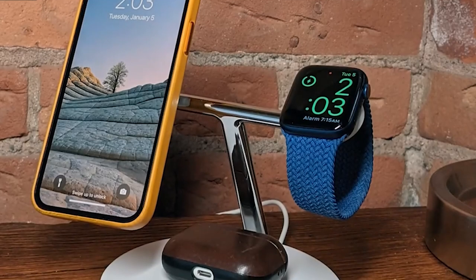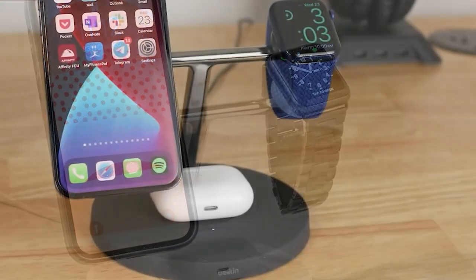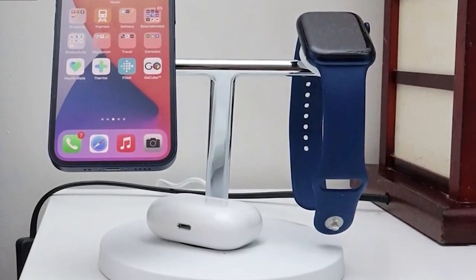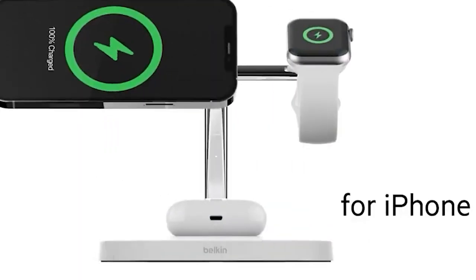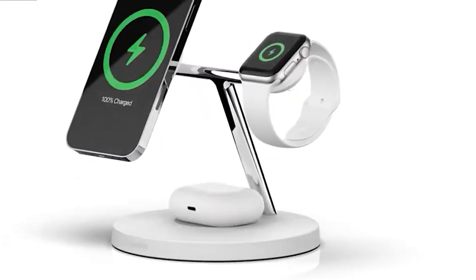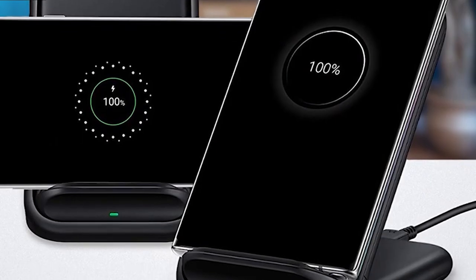A wireless phone charger and a stylus tray are further features of this charging station. It offers a three-coil wireless charging pad that minimizes dead zones and a high-grade matte aluminum alloy casing that increases longevity. Compatible devices include iPhone 11, X, and 8, Galaxy S21, S22, and Note, as well as AirPods and AirPods Pro.